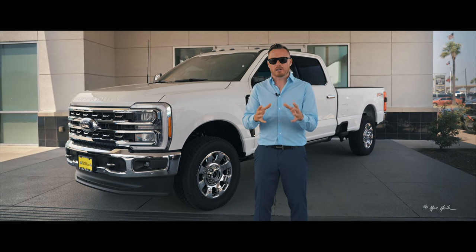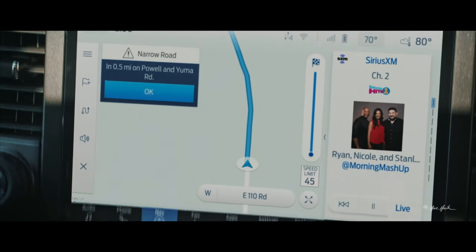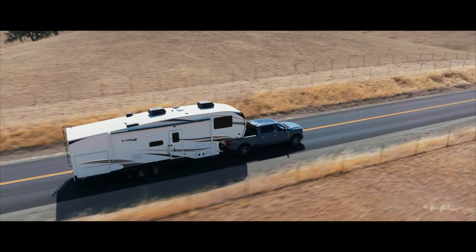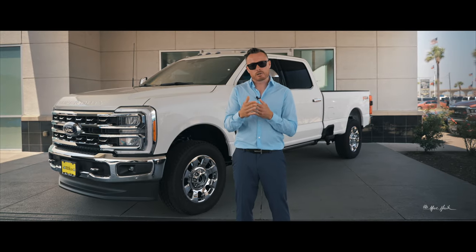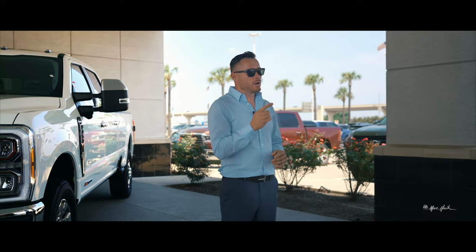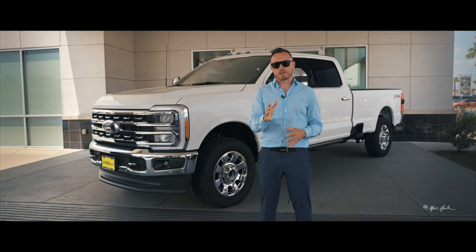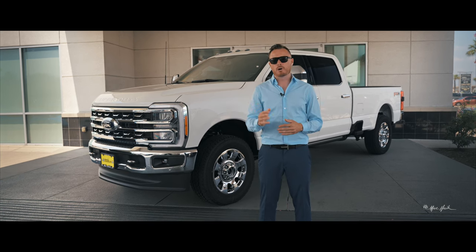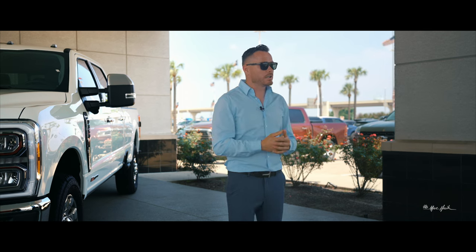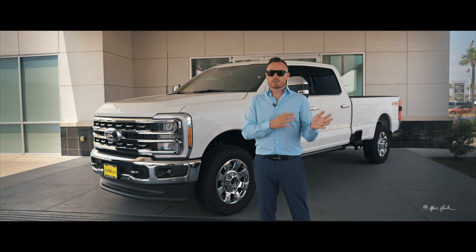With the new heads-up display also comes a trailer navigation system. The trailering navigation system on these Super Duties allows you to tailor your navigation to avoid low bridges and sharp turns when pulling a large trailer, ensuring you make it to your destination safely. They also offer an overhead view kit for your trailer, enabling you to get an overhead camera view as you're backing up in an RV park or next to 18-wheelers.